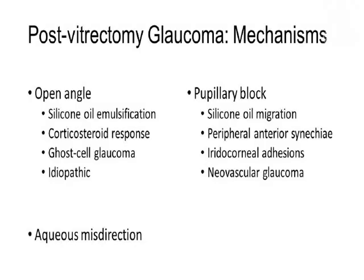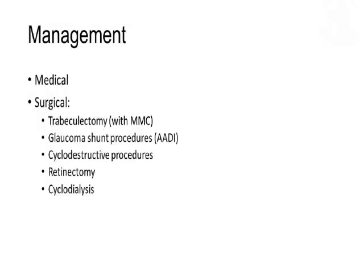Post-vitreoretinal complications related to glaucoma can happen late, as we've discussed earlier. The management is best left to the glaucoma surgeon. There are some cases where a retinal surgeon may be called in, where a retinectomy — which is not so commonly performed — may help in an intractable case.